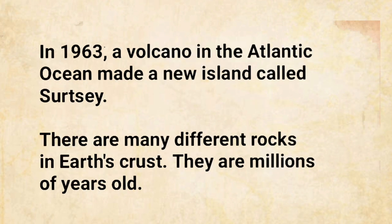In 1963, a volcano in the Atlantic Ocean made a new island called Surtsey.